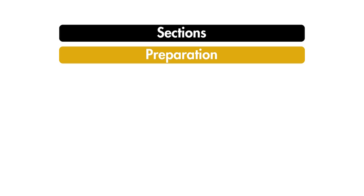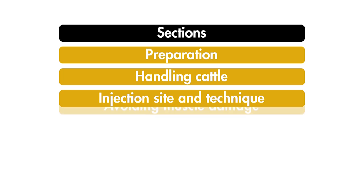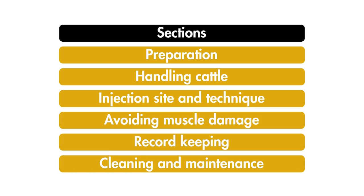But you should speak to a veterinary surgeon about that before you go ahead. This film will cover the preparation of both equipment and vaccine, handling of cattle, injection site and technique, how to avoid muscle damage, record keeping, and finally a reminder on cleaning and maintenance of equipment.